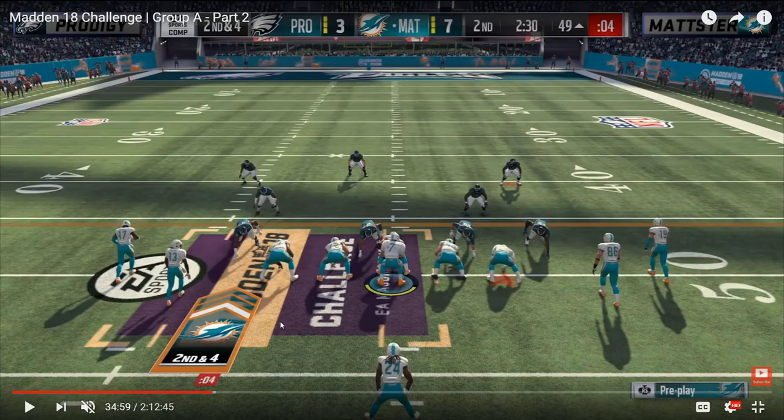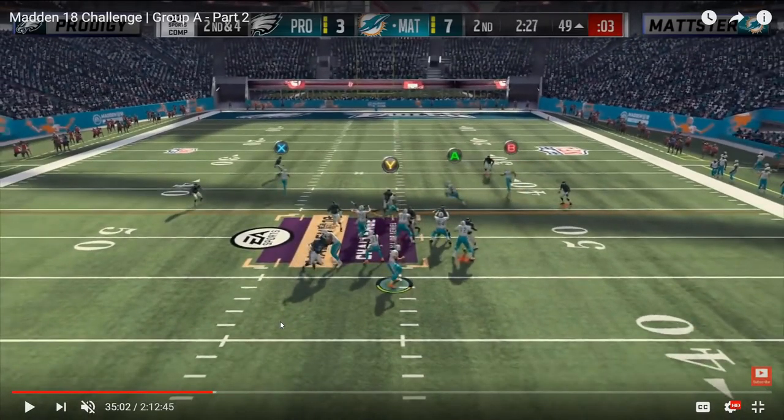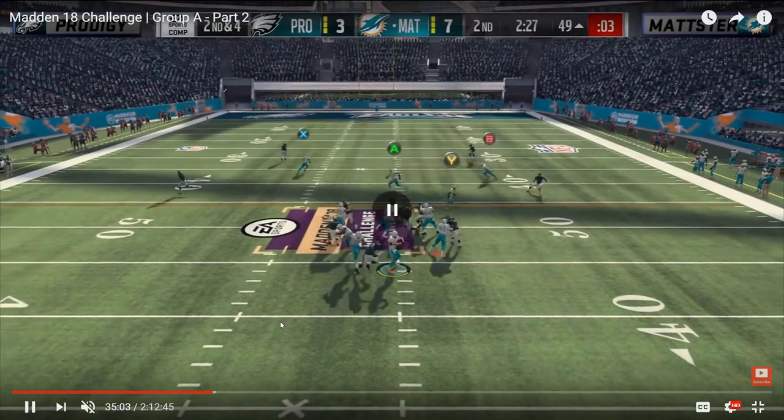Later in that game, a similar pre-snap look from Prodigy — Master still in single back tight slots running the HB wheel — but this time post-snap Prodigy drops into a Tampa 2 style six-man blitz with cloud flats on the outside and two deep safeties. Prodigy has the entire middle of the field to himself and plays much more aggressively, getting underneath those crossing routes to dissuade Master from throwing them. Master's only reads are the X post just starting to break and an in route by the B receiver, but it's already too late — the defensive end got around the left tackle.